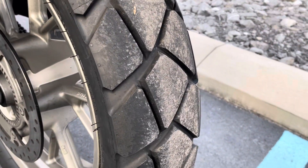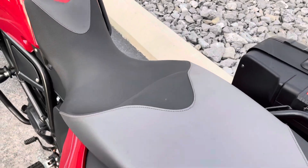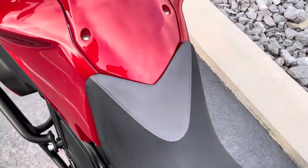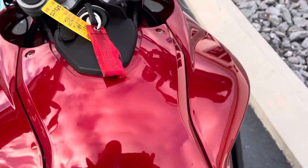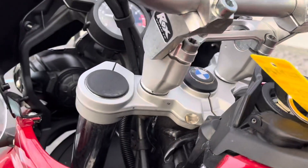That's the Tourance rear tire — a lot of life left in it. One light little scratch right here.